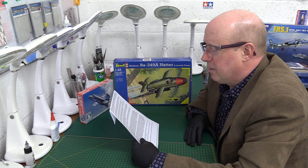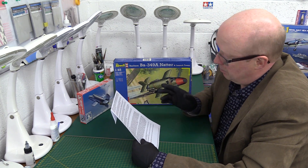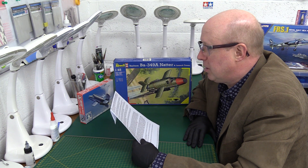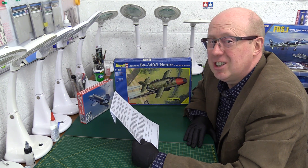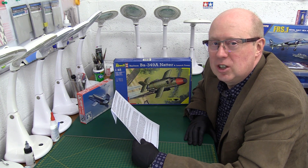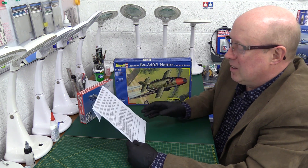Five: Erich Bachem, the Natter's designer, in 1947–48 left Germany through Denmark and Sweden in order to settle in Argentina. In Argentina, amongst other things, he constructed a factory for guitars with interchangeable bottoms. OK. Wow. Now then.